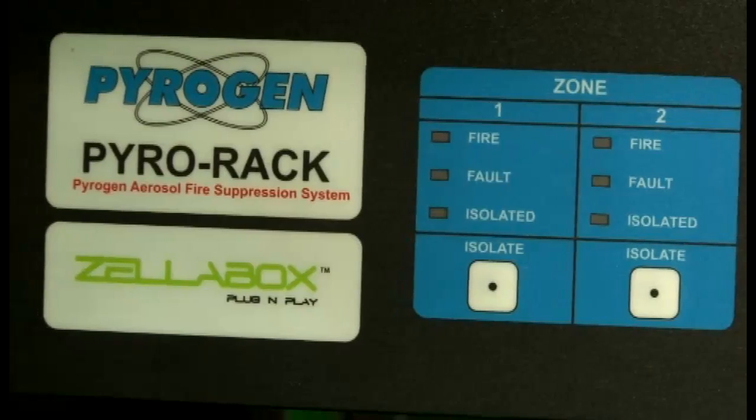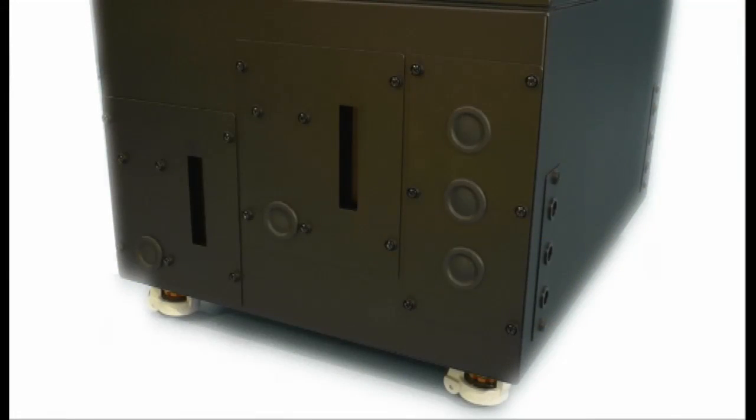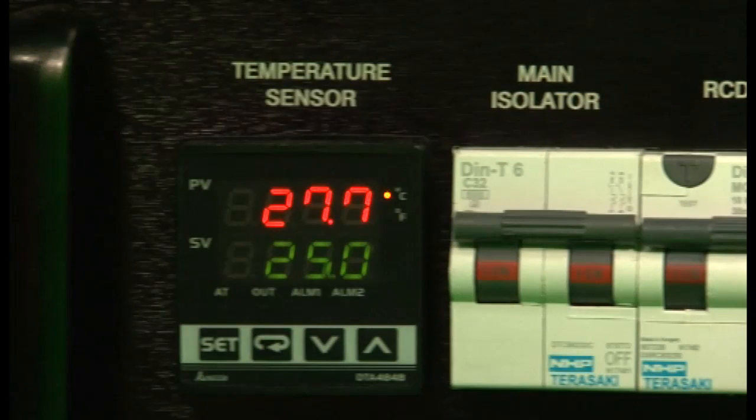The cooling system is built into the box and it's invisible. It only works as high as it needs to and it always maintains the perfect temperature. We're also only cooling a really small space, so the Zellabox is much greener.